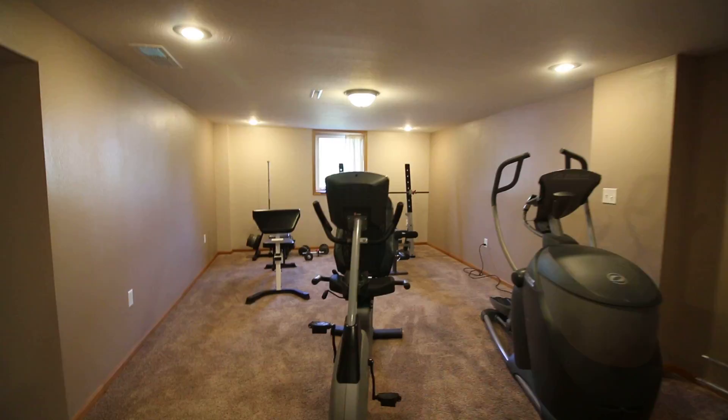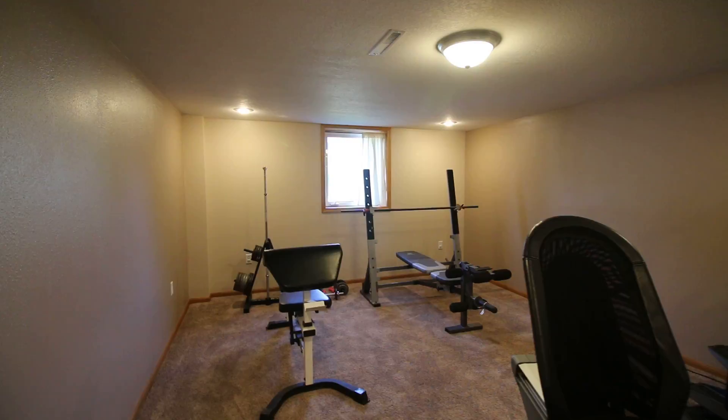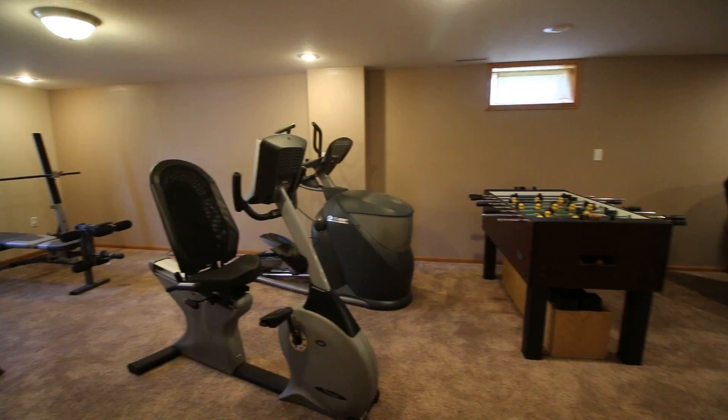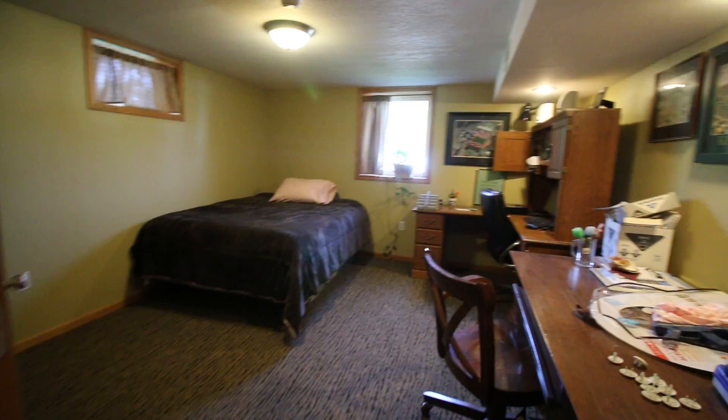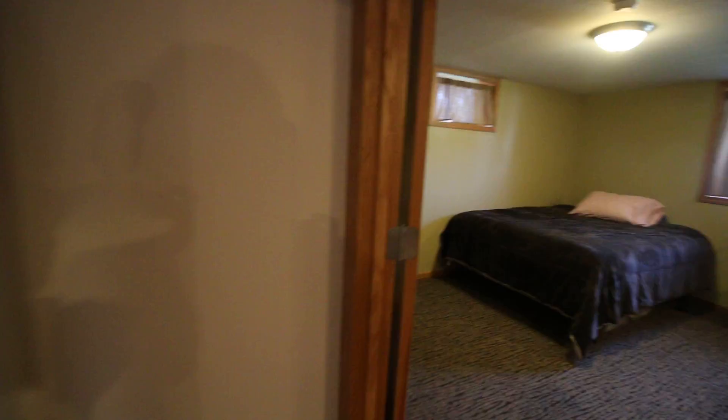The other half of this lower level has a daylight window — also new — and lots of extra room for whatever hobbies, crafts, or activities you'd like. There's a fourth bedroom down here which is very large, with new lighting, new windows, and new carpet — just everything brand new since they took ownership.